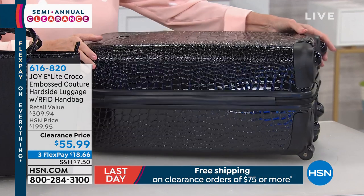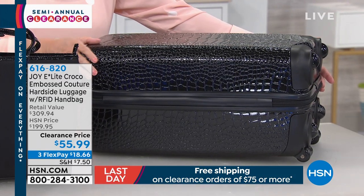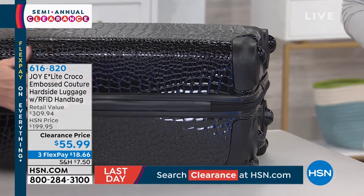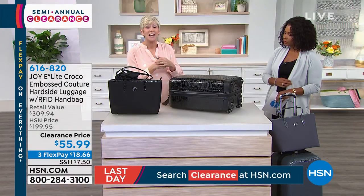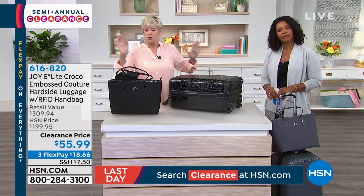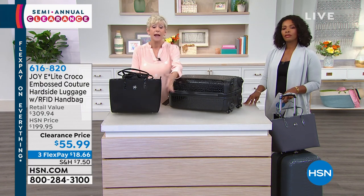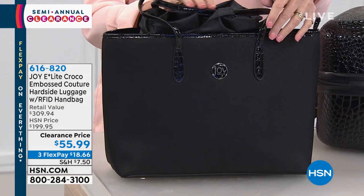And then you've got the spin line wheels, which allow you to pull it over curbs or any gravel or wherever you're going. You've got double reinforced, puncture resistant, dyed-to-match zippers. And you're getting this gorgeous tote, which is RFID protected — you know how important that is.